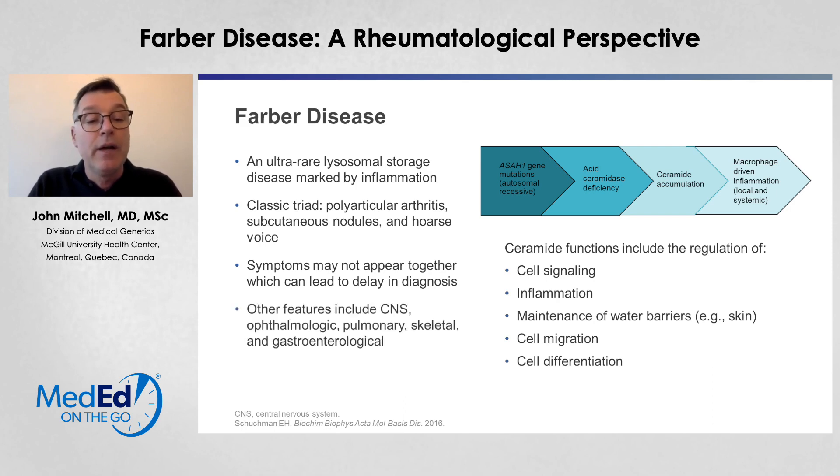We can also see involvement of the central nervous system, primarily manifest as developmental regression. The developmental regression can occur anywhere from two to three years of age and only occurs in the most severe enzyme deficiency patients. This patient likely had a more moderate presentation. There is a wide heterogeneity of features. They can also have ophthalmological manifestations such as corneal clouding or cherry red spots. Pulmonary involvement can include aspiration pneumonias, and they can have skeletal involvement with osteoporosis, erosions, or even osteolysis later in life. Gastroenterological manifestations can include failure to thrive.